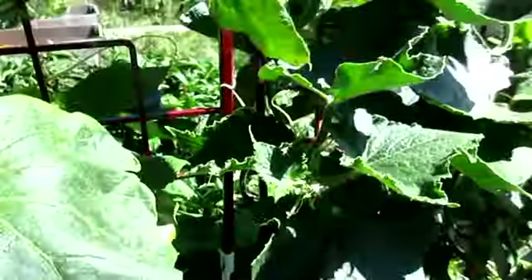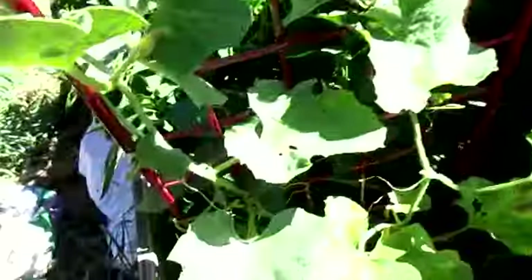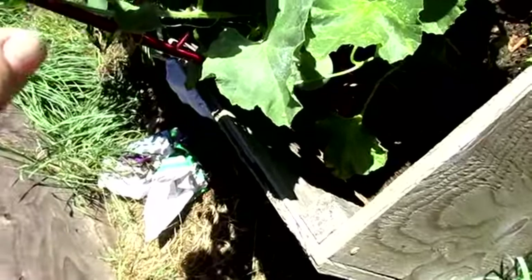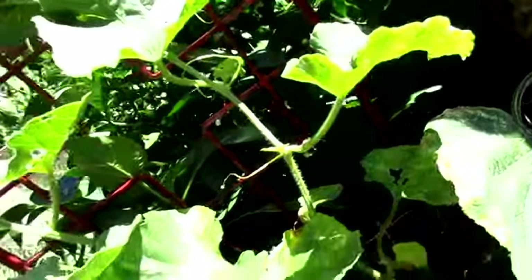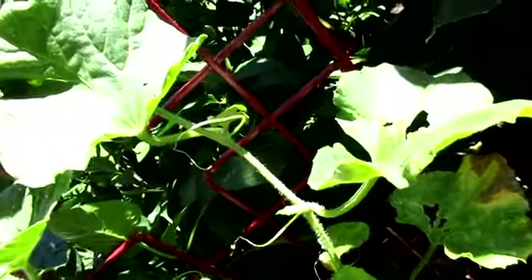Those are the little cucumbers coming on — there's a couple big ones in here too that need to get picked. A calope — there's a big one down here, and then there's a little one starting right there. That one might go too — there's the other one, that's definitely going. I think there was a third one but I don't see it.